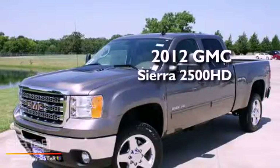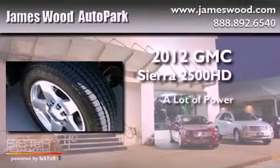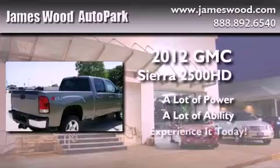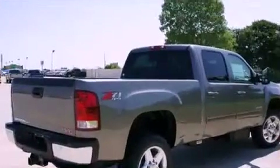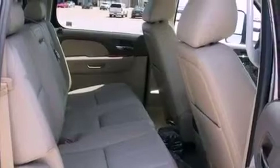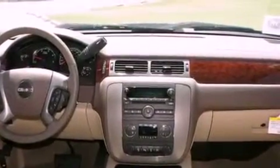This is a brand new 2012 GMC Sierra 2500 HD. Its top features include heated seats, a Bose stereo system, alloy wheels, and power-adjustable gas and brake pedals that enable you to change their height and distance to fit your body, rather than you fitting to their positions.